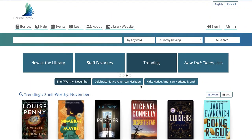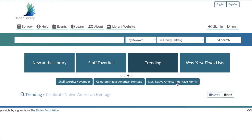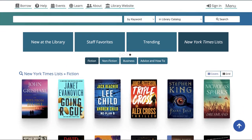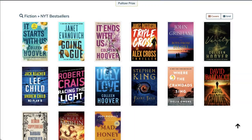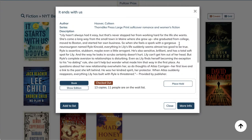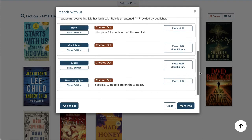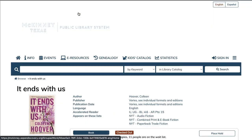Browse categories offer your patrons a highly visual way to peruse your collection. Just like popular streaming services, your users can flip through categories and subcategories until they find something that catches their eye. Clicking on a cover will bring up a description and the available formats, and clicking on the title will bring you straight to the detailed record for even more information.